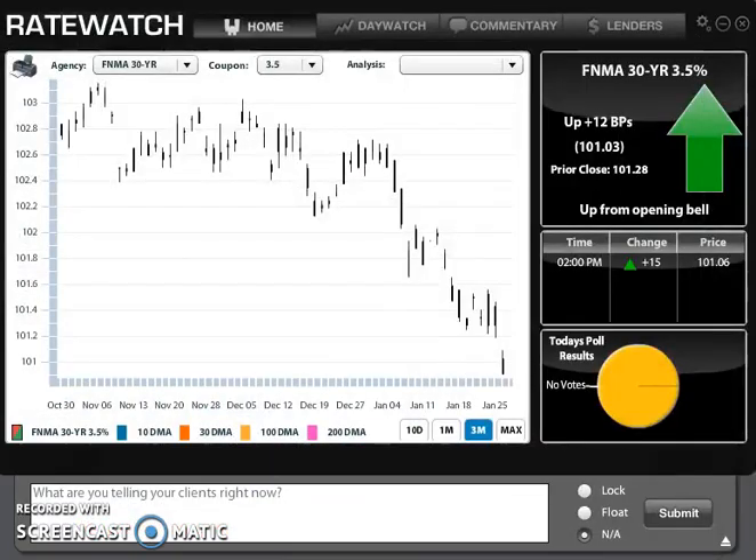The next piece to touch on is this mortgage-backed securities chart — what we watch every day. The higher that number is, the better rates are; the lower it is, the higher rates are going to get. Right now, this happens to be January 29th, 2018, and we've started to see some rate increases. There's a lot going on in the marketplace indicating that, but that's what's happened recently.